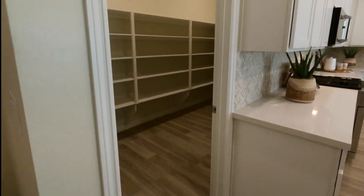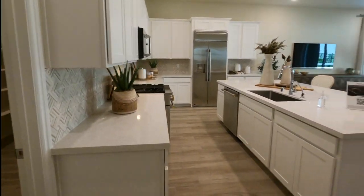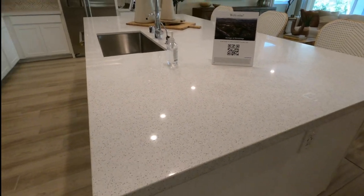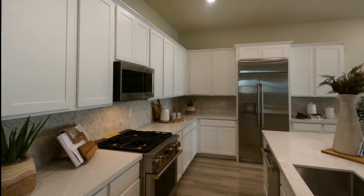There's a huge pantry and then a very big kitchen with a large island. They did not go with upgrade countertops — this is just basic quartz countertops. And here's the problem that I have with Lennar.